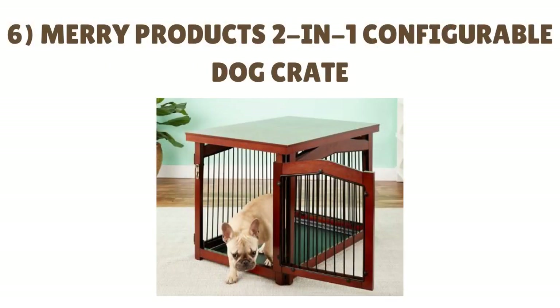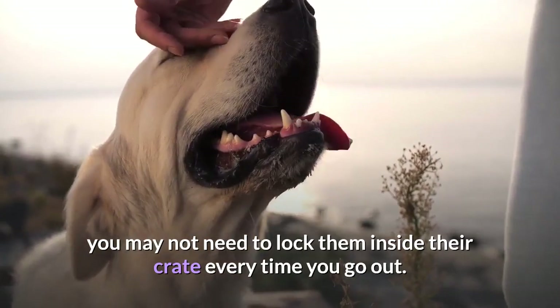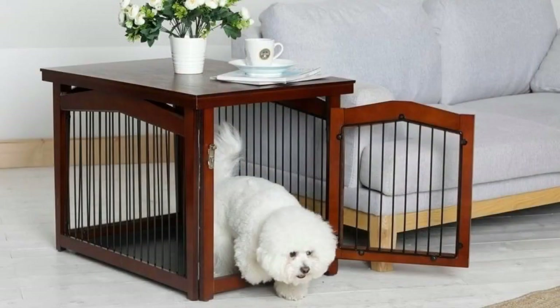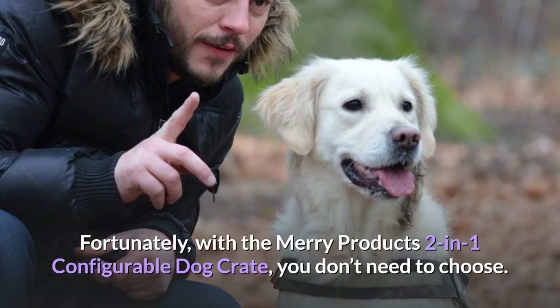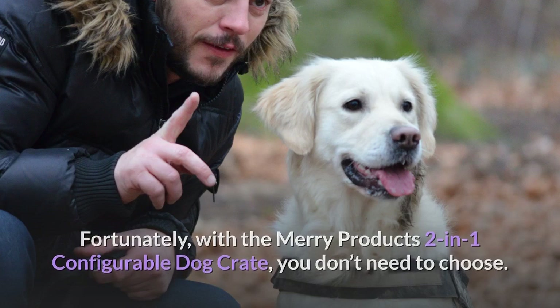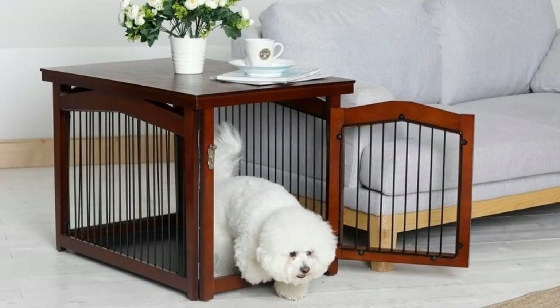Number 6: Merry Products Two-in-One Configurable Dog Crate. Once your Golden Retriever gets old enough, you may not need to lock them inside their crate every time you go out. However, it can be difficult to choose between allowing your retriever free rein and keeping certain areas of your home from being torn apart. Fortunately, with the Merry Products Two-in-One Configurable Dog Crate, you don't need to choose. Since this smooth wooden crate also includes a gate mode, you can prevent your pup from going into certain areas by turning the kennel into a gate. Some owners may even use the fence mode to restrict their retrievers from going outside.